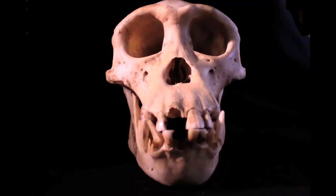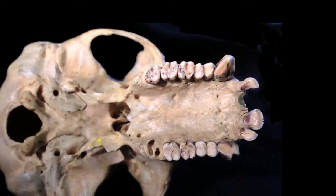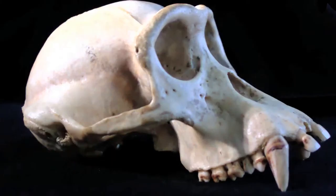This is the skull of a chimpanzee. Although it's missing some of its teeth, you can see it has the Cercopithecid dentition: two incisors, one canine, two premolars, and three molars. You can see the prominent canine. This denotes male-male competition.